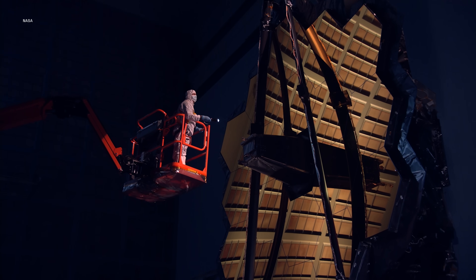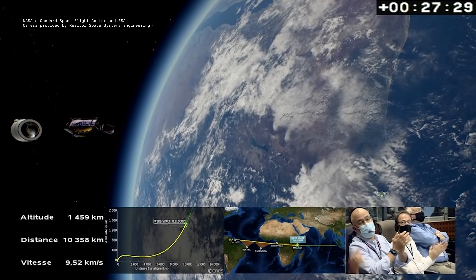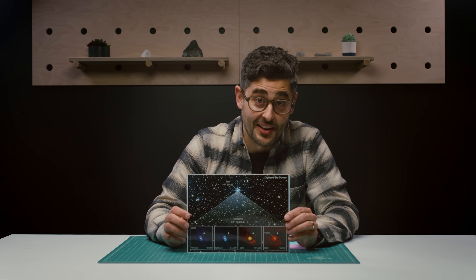Exciting news — the James Webb Space Telescope got its first snapshot of an exoplanet. It was a groundbreaking picture that we've all been waiting to see. And it looks like this.